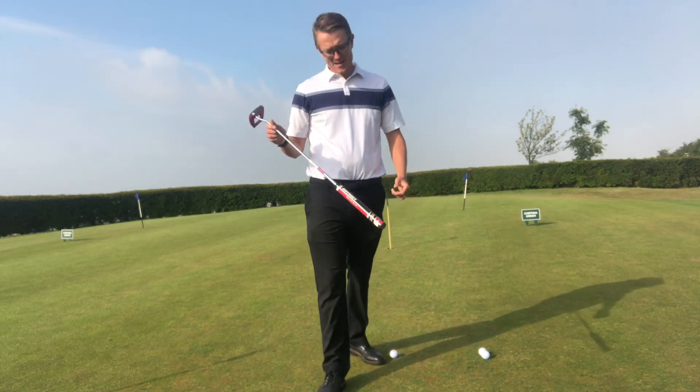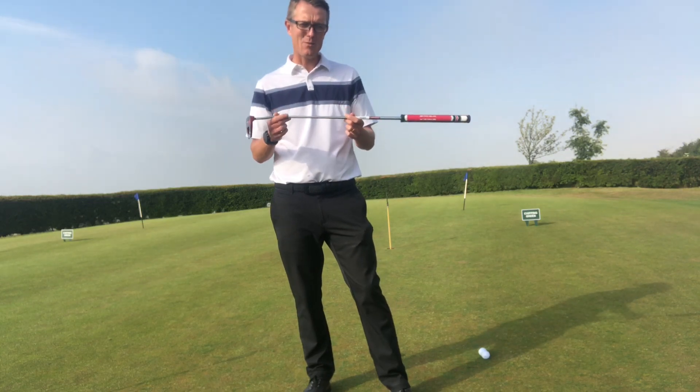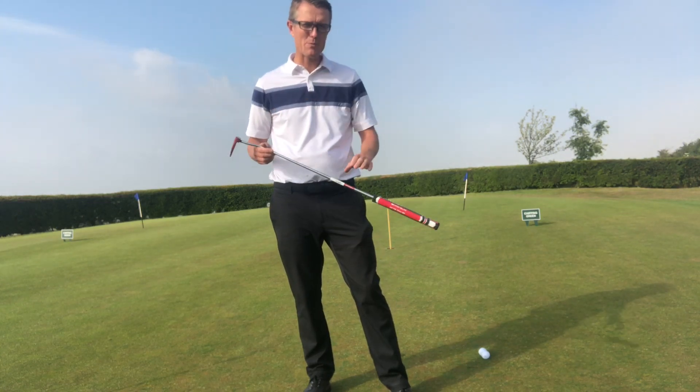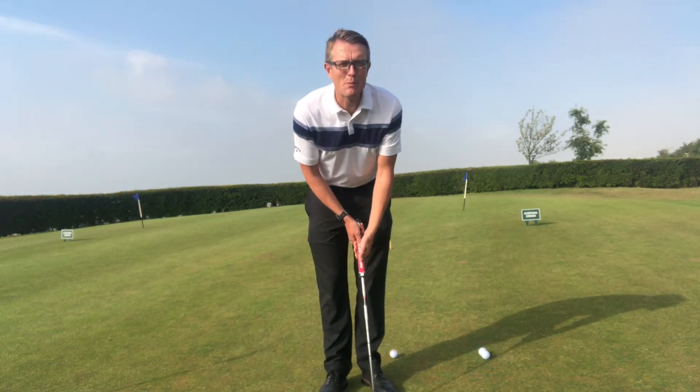Good morning golfers. This week's two-minute tip covers a couple of basics on putting that we see quite often, which causes a lot of problems for people — mainly distance control. When I see people putting, they tend to just struggle with control of their distance.